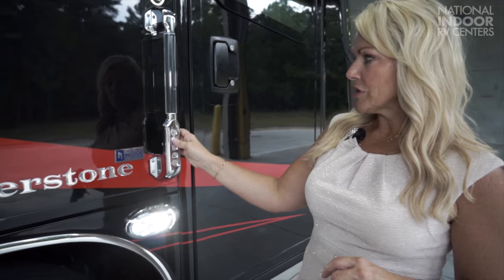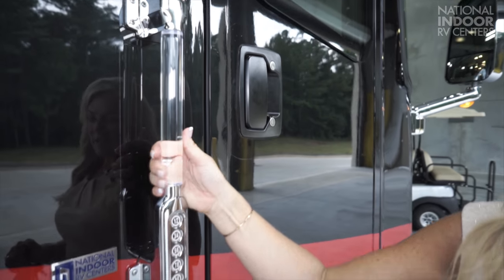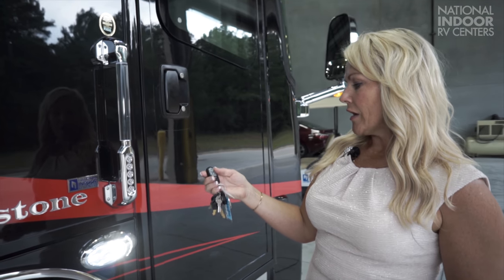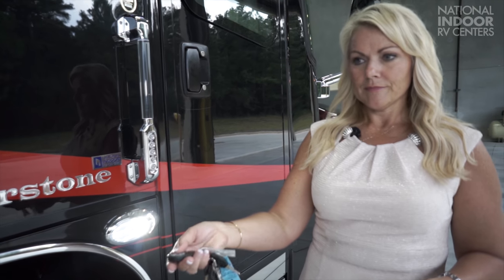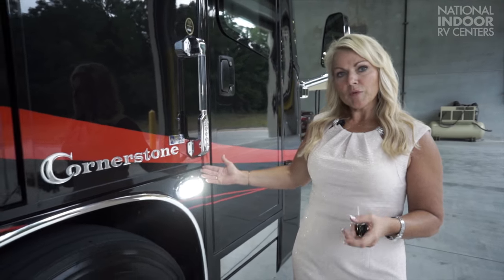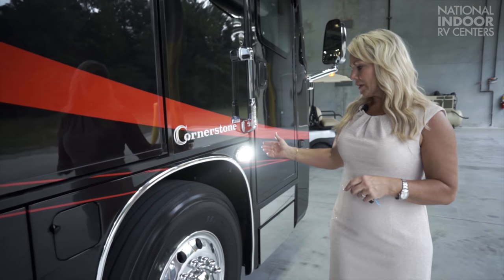As you start to push the buttons, the handle also lights up, which is nice. Then of course you have your key fob, which will unlock the entry door and your cargo bays. This is the first of our docking lights — to help you as you're pulling into the campground at night so you can see where you're going.